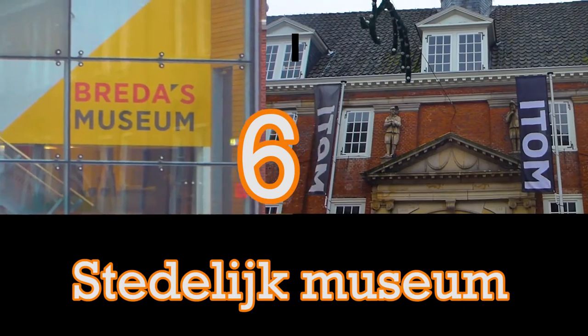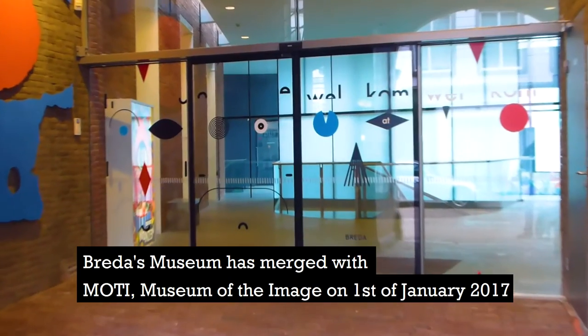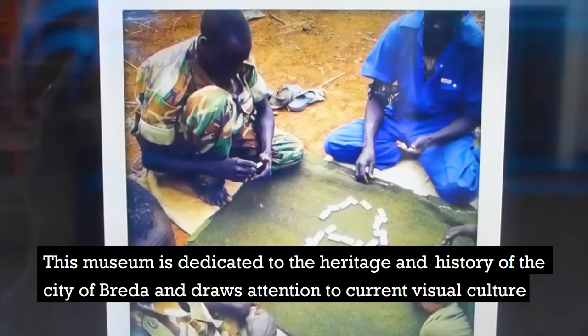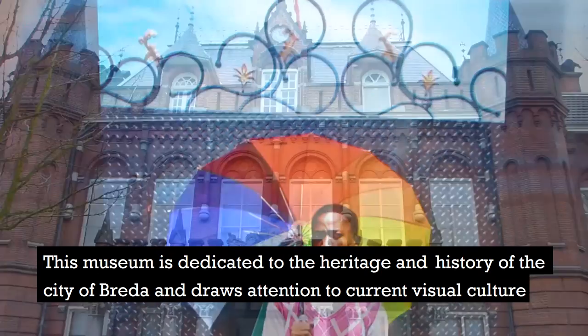Number 6: Breda City Museum. Breda's museum has merged with MOTI, Museum of the Image, on the 1st of January 2017. This museum is dedicated to the heritage and history of the city of Breda and draws attention to current visual culture.